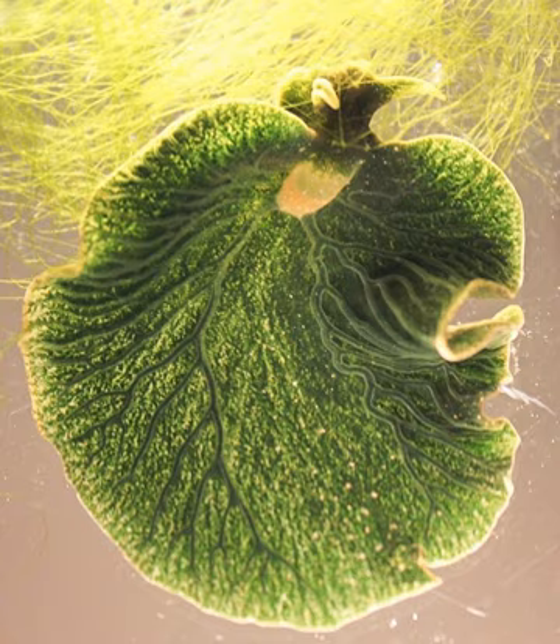Some members of this group use chloroplasts from the algae they eat, a phenomenon known as kleptoplasty. Elysia chlorotica is one of the 'solar-powered sea slugs', utilizing solar energy via chloroplasts from its algal food. It lives in a subcellular endosymbiotic relationship with chloroplasts of the marine heterokont alga Vaucheria litorea.